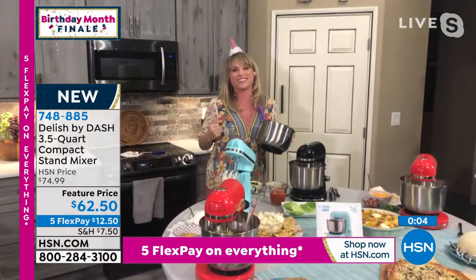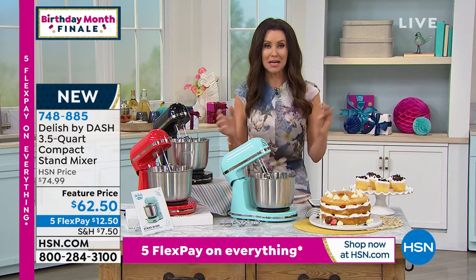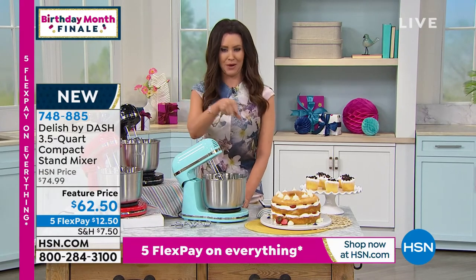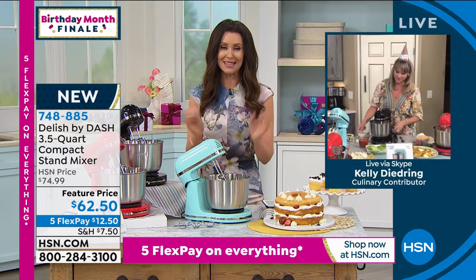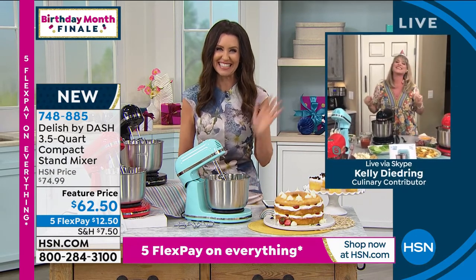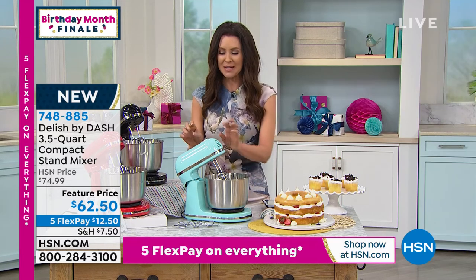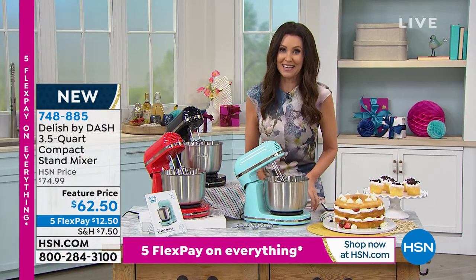That looks incredible — no elbow grease required. My daughter's been making cookies. For $62.50, this does all the work for you and looks gorgeous. So this is your opportunity to get it. Kelly, thanks for bringing us our birthday surprise. I hope everybody got a chance to grab one, get your favorite color, and we'll see you soon. Now that I think about my daughter making oatmeal cookies, I think this would be a great gift for her.